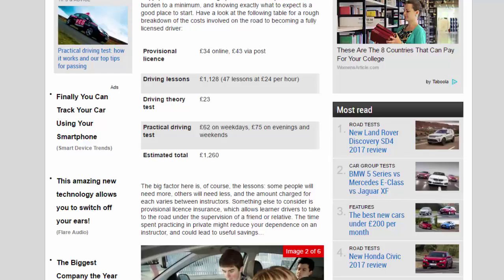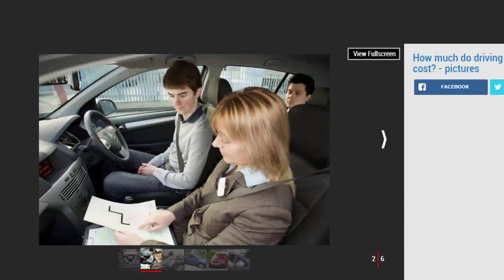Some people will need more lessons, others will need less, and the amount charged for each varies between instructors. Something else to consider is provisional license insurance, which allows learner drivers to take to the road under the supervision of a friend or relative. The time spent practising in private might reduce your dependence on an instructor and could lead to useful savings. Scroll down to read our full guide about the costs of learning to drive, which covers all of the options available to beginners working towards a full UK driving license.